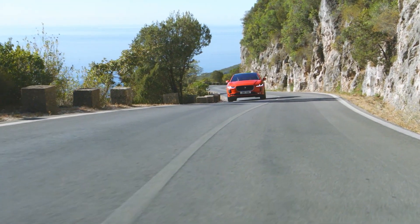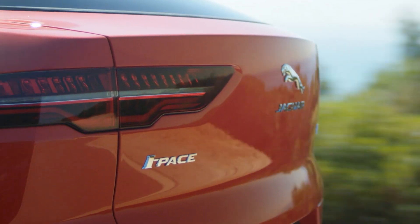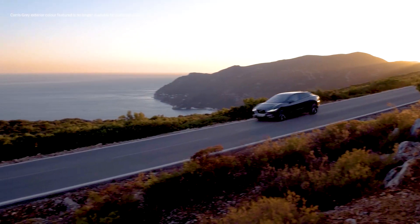The 90 kilowatt hour battery is shared across all specifications, so the range is the same for all models. Right from the entry level S, I-PACE is packed with technology and driver comforts.